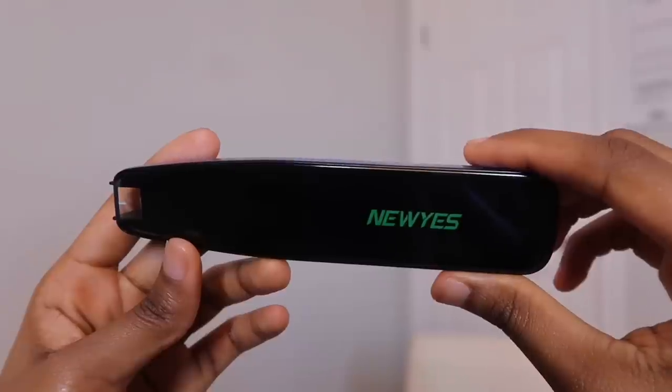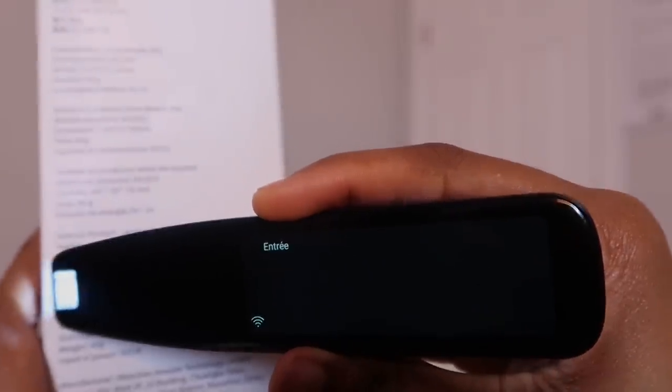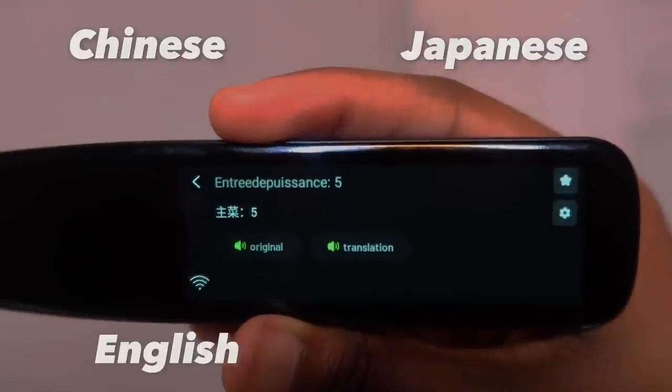Hey Faves! So before we get to my vlog, I just wanted to talk to you guys about this magical pen called the New Year Scan Reader Pen. This pen supports online OCR scan translation for 55 languages and offline inter-translation for four languages: Chinese, Japanese, English, and Korean.